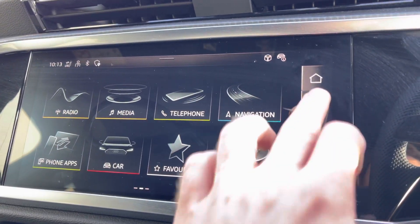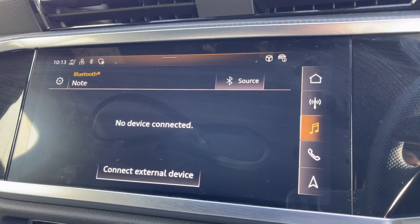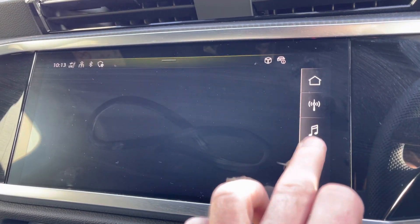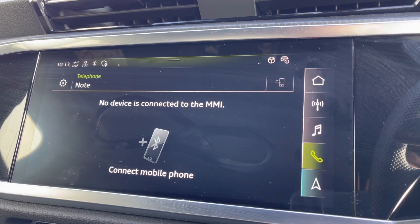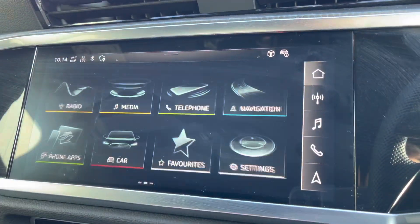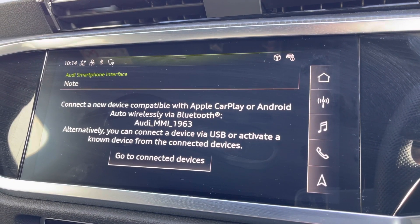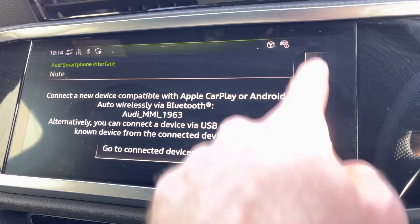To the centre of the console you've got your Audi MMI system with shortcuts on the right-hand side for DAB and FM radio, media inputs via Bluetooth and USB, telephone connectivity for hands-free calling, and satellite navigation for those longer journeys. It also features Apple CarPlay and Android Auto — I'll leave a link in the top right corner of the screen to show you how to set this feature up.